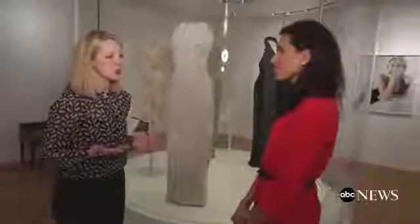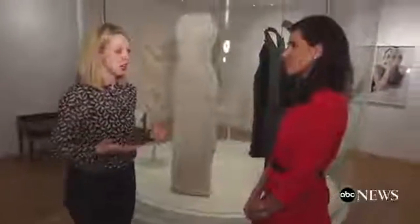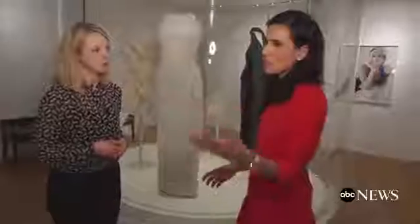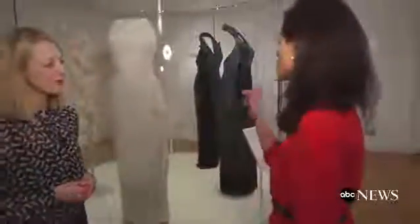Surrounding us on the walls are images from a Mario Testino photo shoot for Vanity Fair, taken to publicise the auction. What we see in these images is a very informal, relaxed Diana. Mario Testino wanted to photograph her as if she'd just come in from a party — no accessories, she looks as though she's just run her fingers through her hair. I think this is the enduring image of Diana that we have. She looks comfortable. She looks happy.